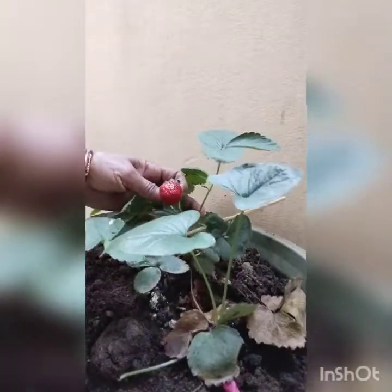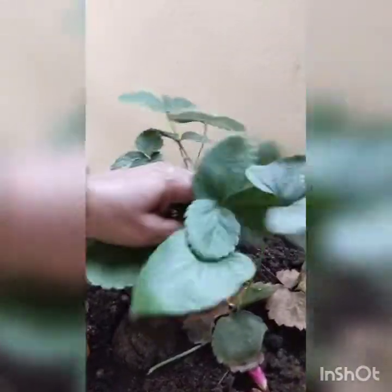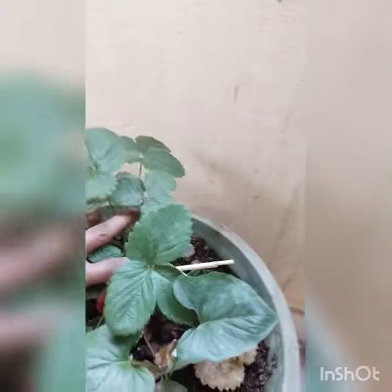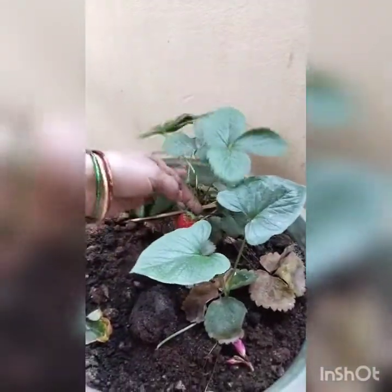There is a strawberry in the first place. The pool is also in the first place. I will have to put it in the first place. I am going to take a look at this place.